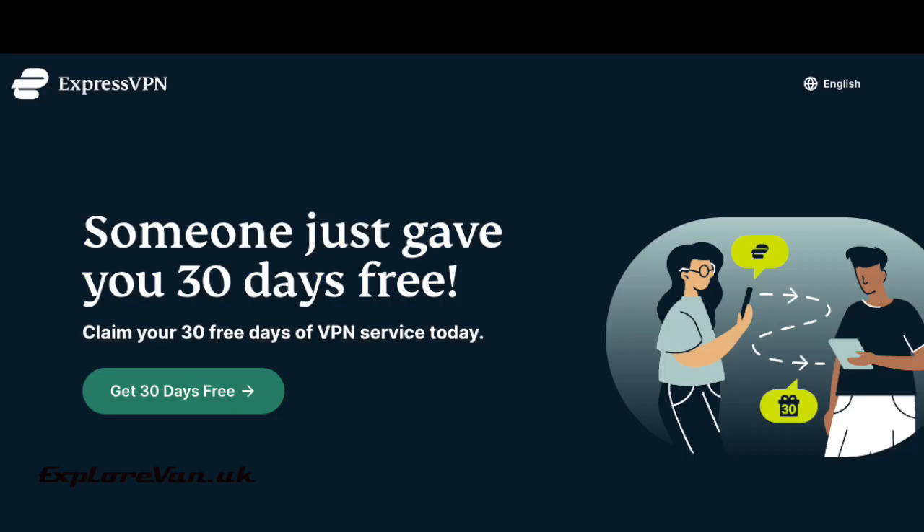ExpressVPN have not sponsored this video, but if you want to give it a try, you can use our referral code in the video notes to get 30 days totally free — and this is also helpful to us as we get 30 days free too. Let's take a look at how easy it is to use.